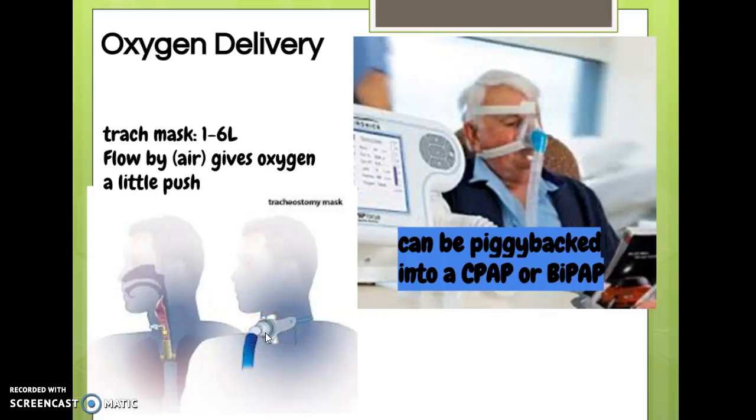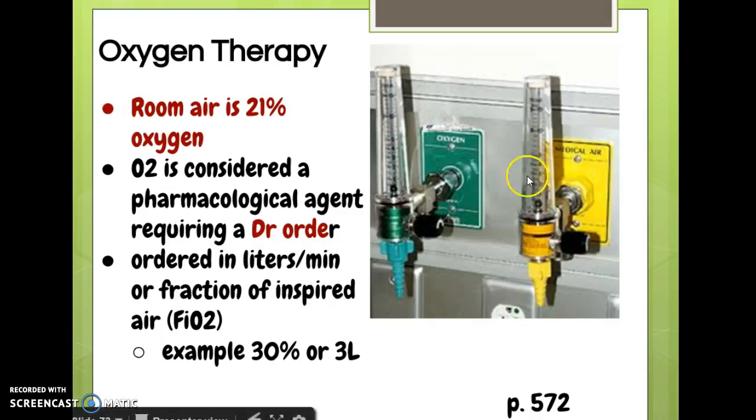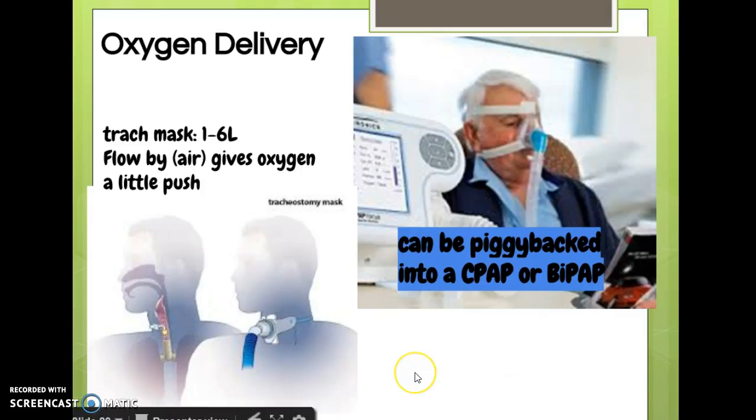We can add flow-by, which uses medical air to give the oxygen a little push — the patient would be connected to both. Another way to use oxygen is to piggyback it into a CPAP or BiPAP machine. CPAP is continuous positive airway pressure; BiPAP is not continuous. Most people use these without oxygen, but occasionally a patient needs both, so it can be piggybacked in.